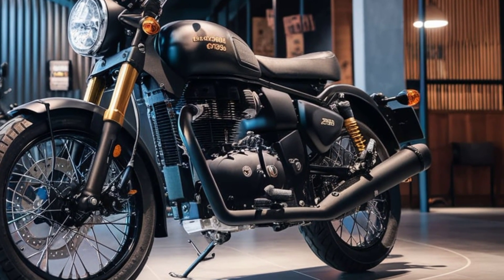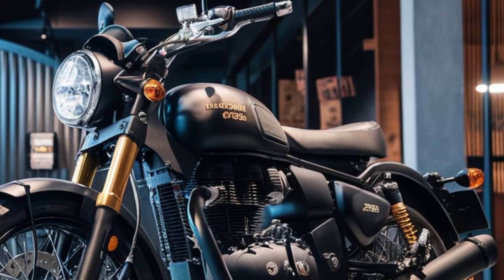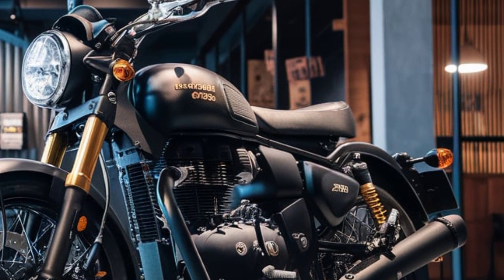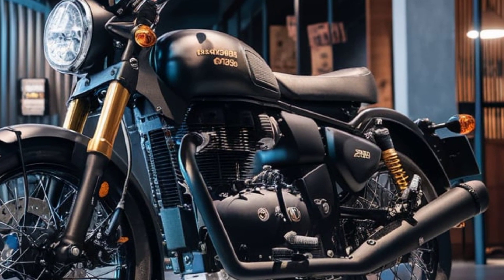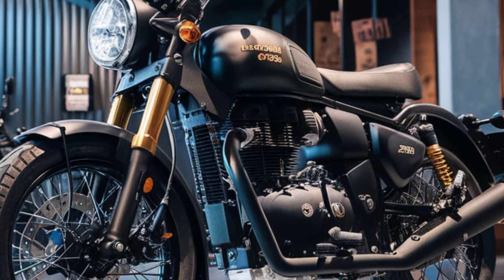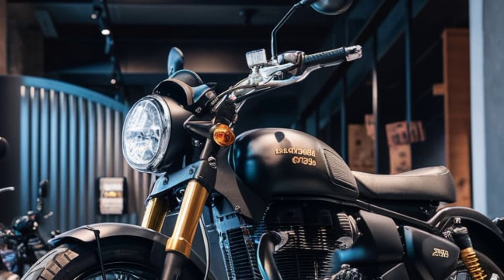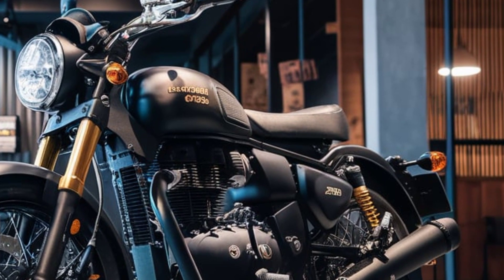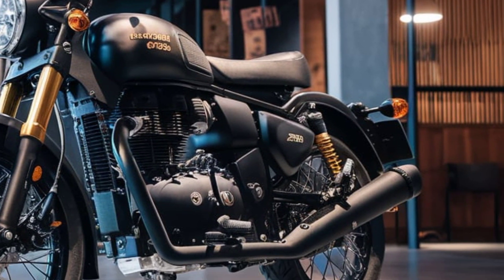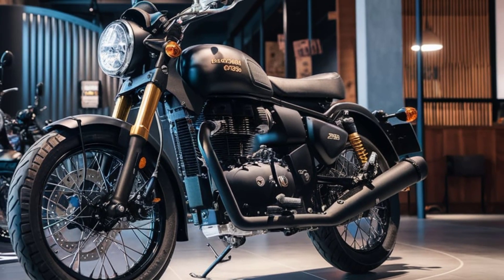Why choose the Royal Enfield 350 2025? The new Royal Enfield 350 continues to honor the brand's legacy while embracing modern demands. Whether you're a long-time fan or a new rider, this motorcycle is designed to deliver an unparalleled riding experience. The 2025 Royal Enfield 350 is more than just a motorcycle — it's a statement.